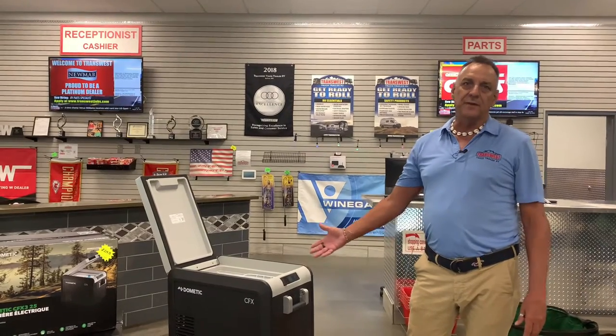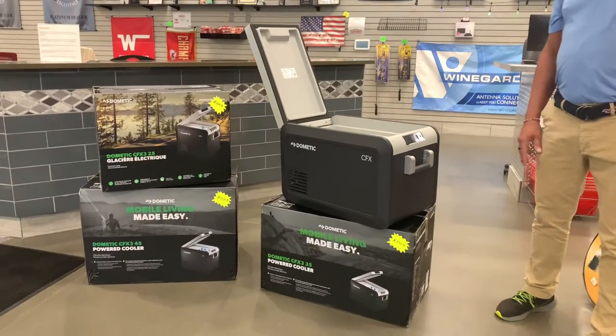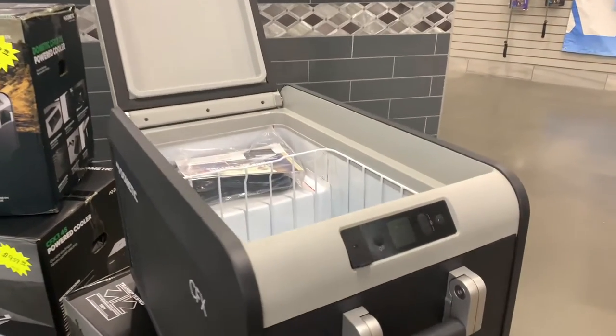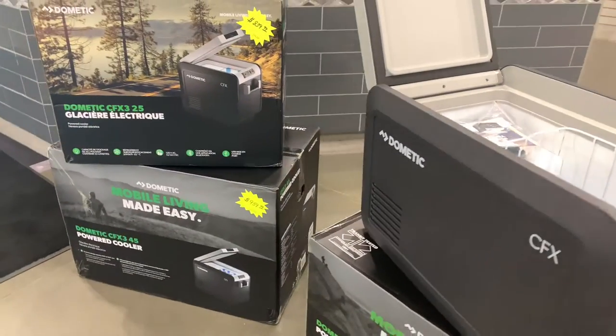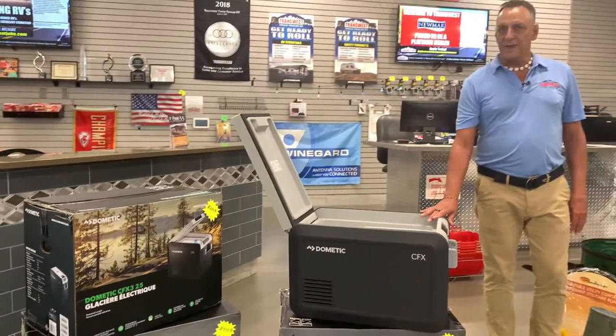We got in some Dometic coolers. They're both 12-volt and 110. They are Bluetooth capable so you can control them with your phone. They also have a USB charger on them where you can charge your phone. You can use it both for cooling and freezing, or you can do both. I actually have one that's real small and it works really good when I go camping. You don't ever have to buy ice again.